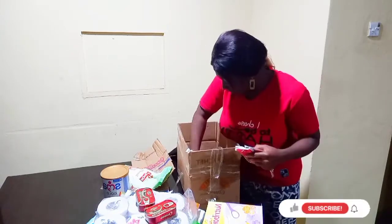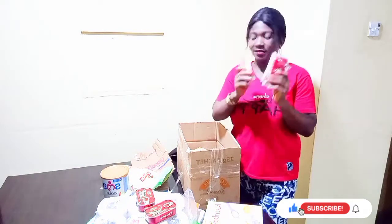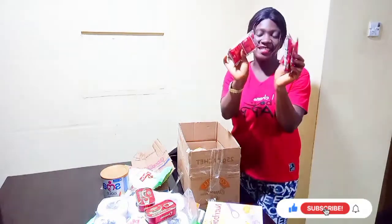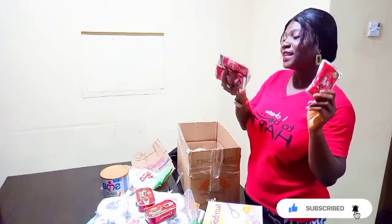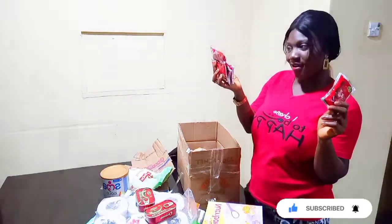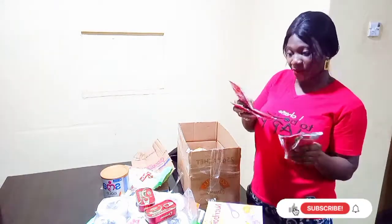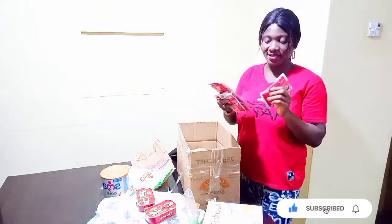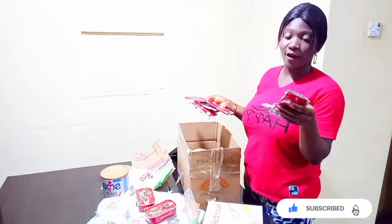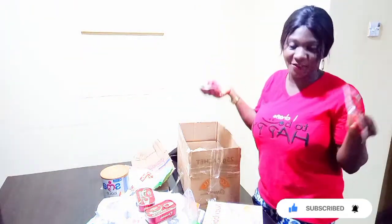I got these tin tomatoes — I just got one roll from Pinnacle. Which tin tomatoes are you using? For me, I'm using Derica. The reason why I love using Derica is when you are using it to prepare stew, the stew will be very rich. If you are using this for jollof rice, you will love the look of the jollof rice.